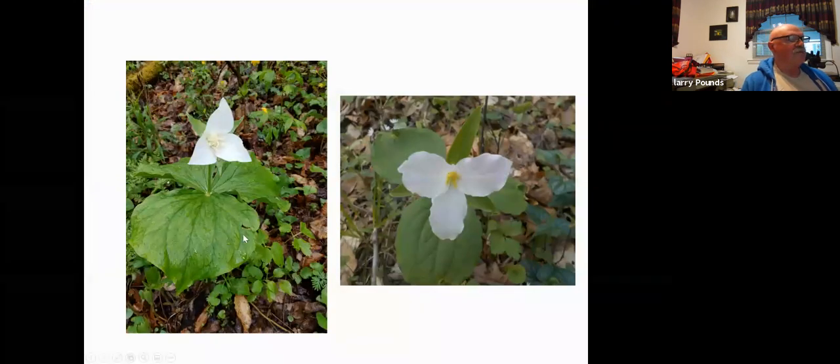Here are two white trilliums, and they are two different species. Notice that the sexual parts — the male and female parts — are all white in one, and yellow in the other. Particularly useful to note is the wavy, undulate edge — up and down in three dimensions, not in the plane of the petal itself. This one is bent trillium, Trillium flexipes. And this one is large flower trillium, Trillium grandiflorum, which many of you may be familiar with.